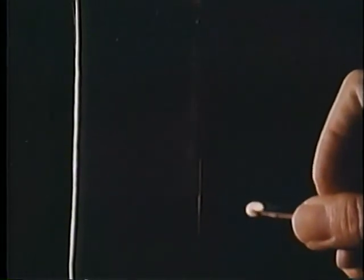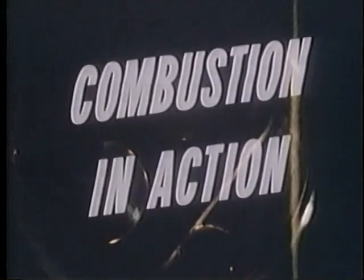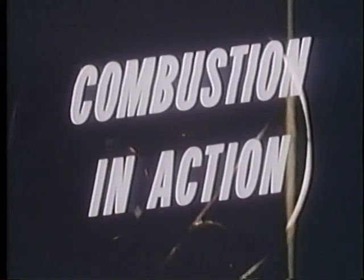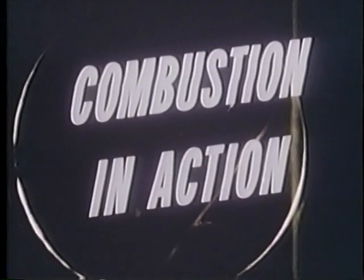This is combustion. And this is combustion. Combustion in action truly describes the reactions being observed, for this is internal combustion in a gasoline engine.